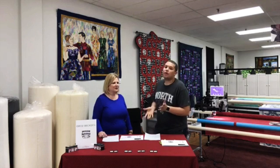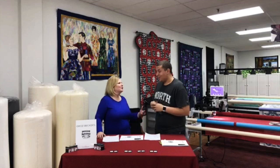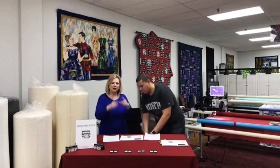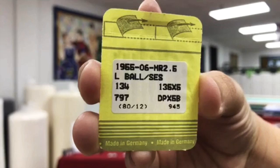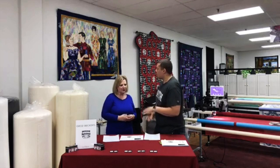Today we're talking about Groz-Beckert, the world's leading provider of industrial needles. They are a family-owned business owned and operated since 1852 in Germany. Some of you that have been quilting for a long time would have seen the yellow packages made by Singer. Those have now been replaced by Groz-Beckert, which come in green packages. Groz-Beckert took over production of the needles from Singer, so they just have different packages.